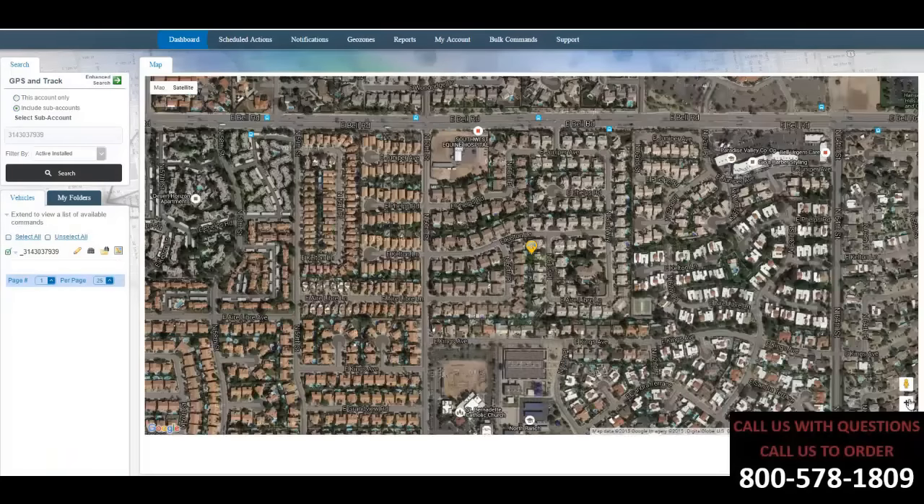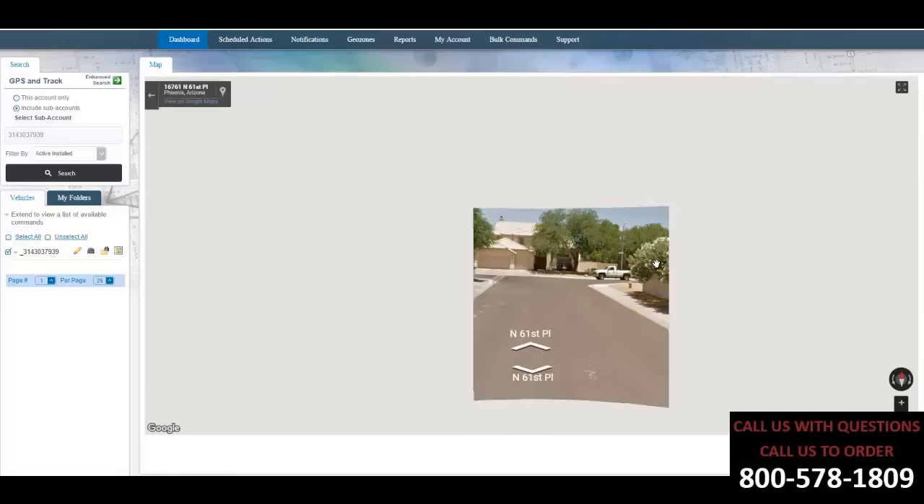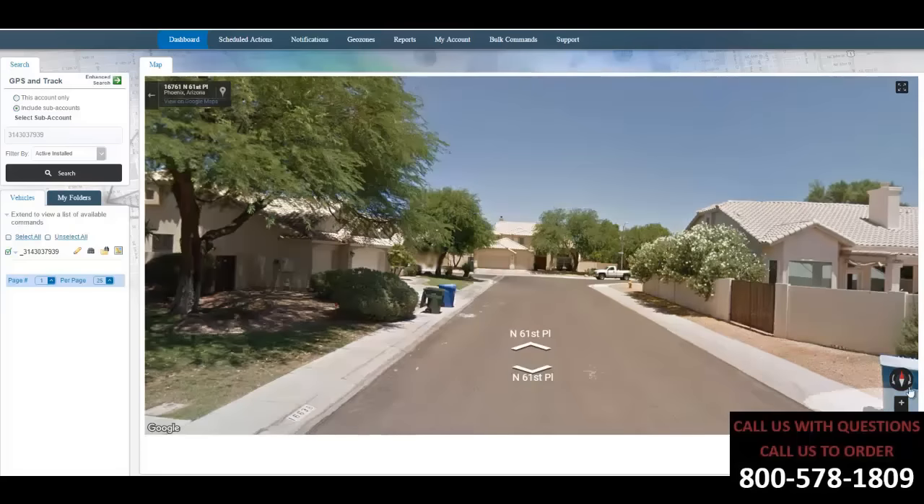You can see them all on the same page and name them so it's nice and organized. On this particular device we can see exactly where its location is, and we can also go to a street view.